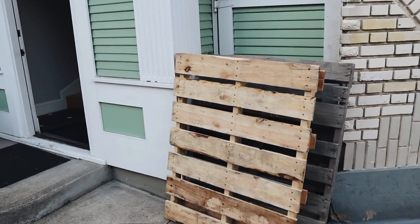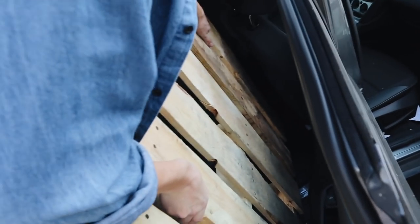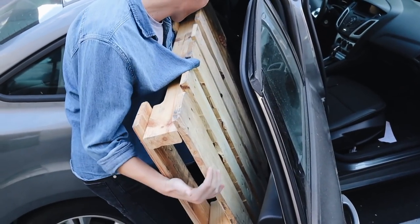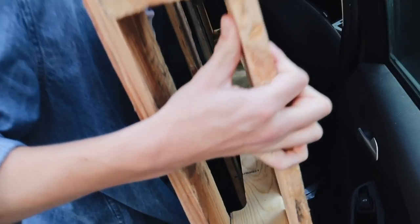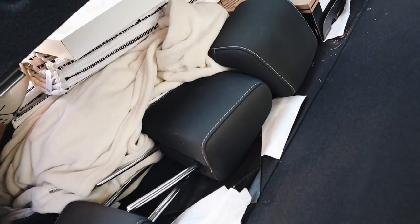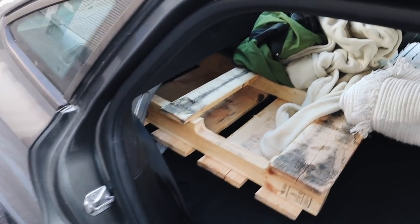We just found these pallets by the trash! I'm putting one in Calvin's car right now — this is a great find. It's going to be tight fitting it in, but she made it! We got the pallet loaded into the car.